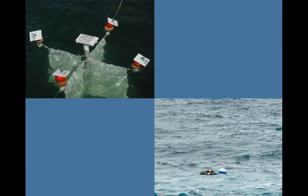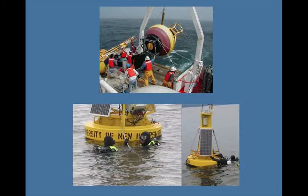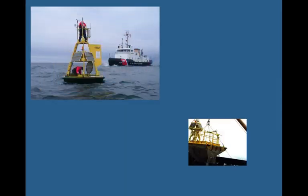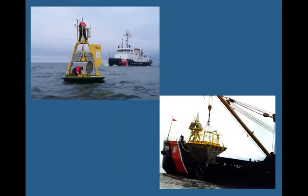Other, usually smaller buoys with only a one to two year lifespan are free floating buoys that transmit their data to satellites until they stop working. Some groups use their own ships or research vessels to launch and maintain their buoys, while the U.S. Coast Guard supports the repair and deployment of buoys for some federal groups like the National Data Buoy Center.